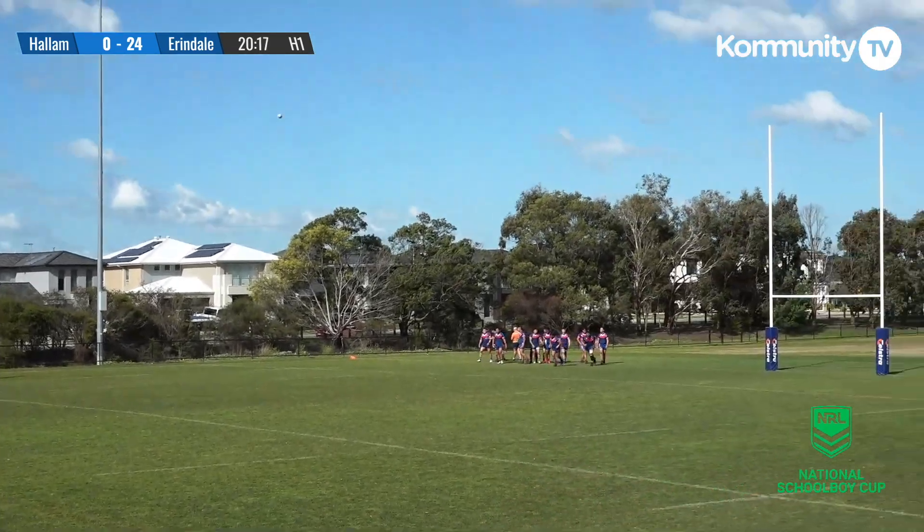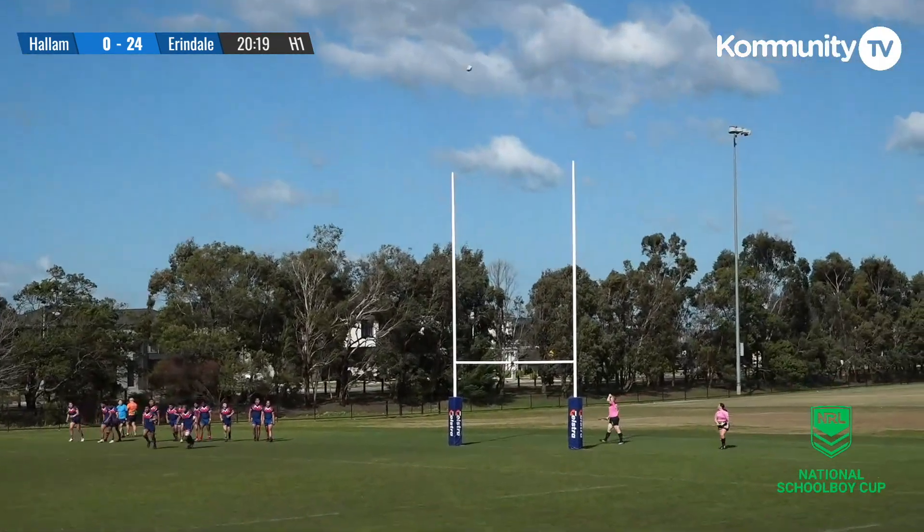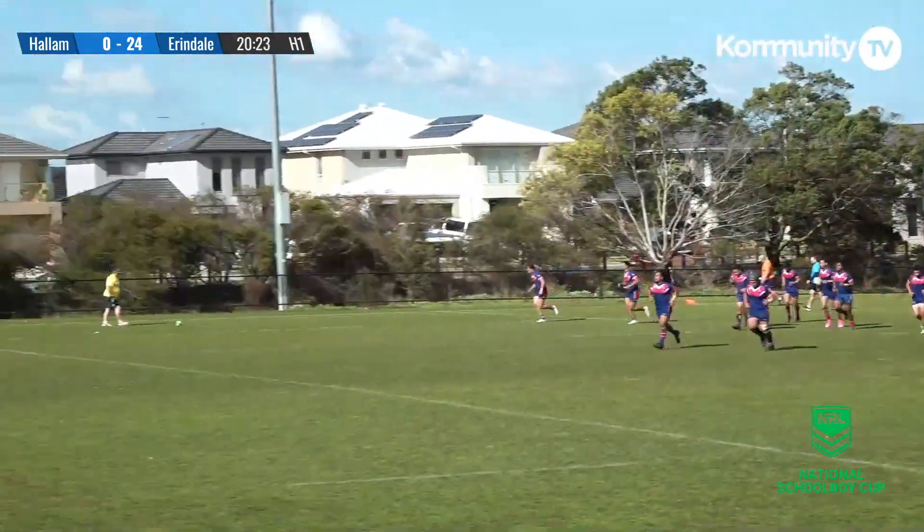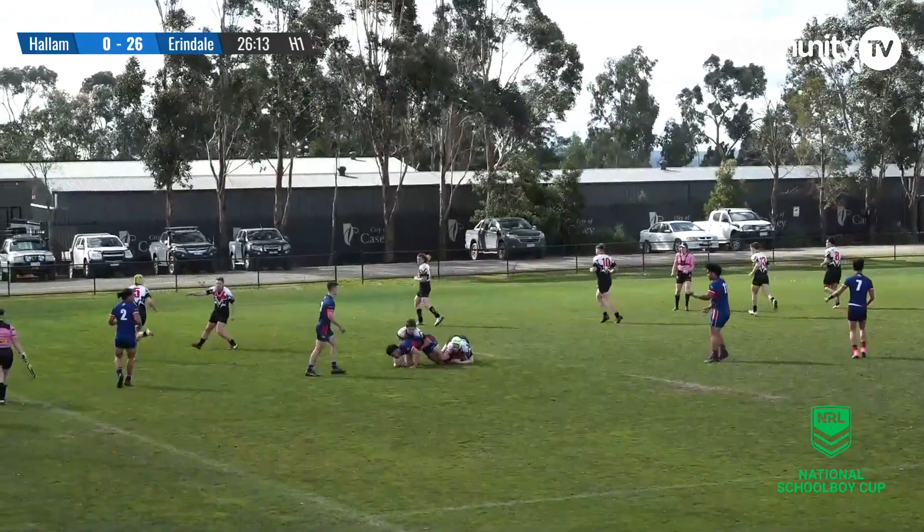He lofts it high up in the air and gets it over the black dot on that occasion — learning from his mistakes very quickly. Mercer brings the ball carrier to ground around the legs.